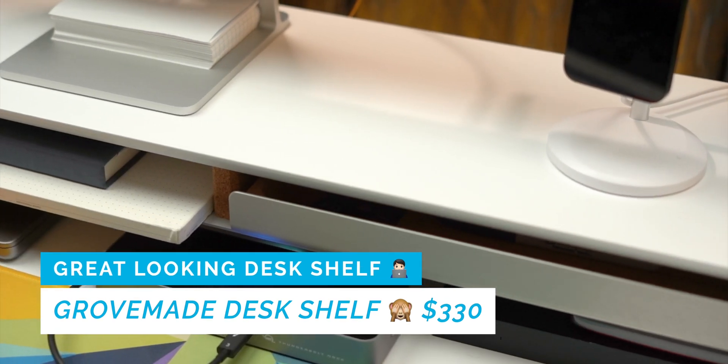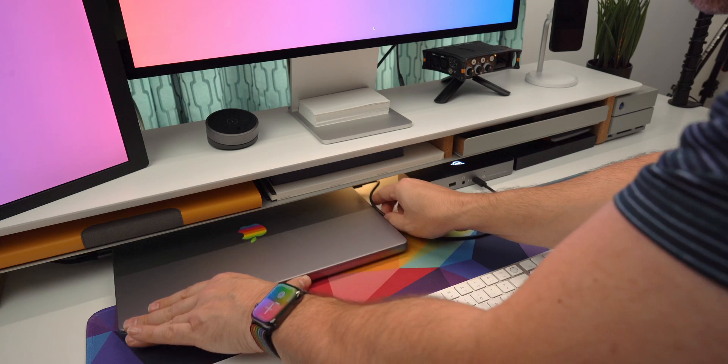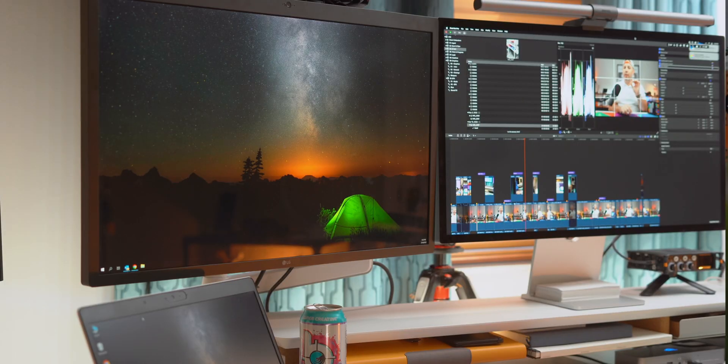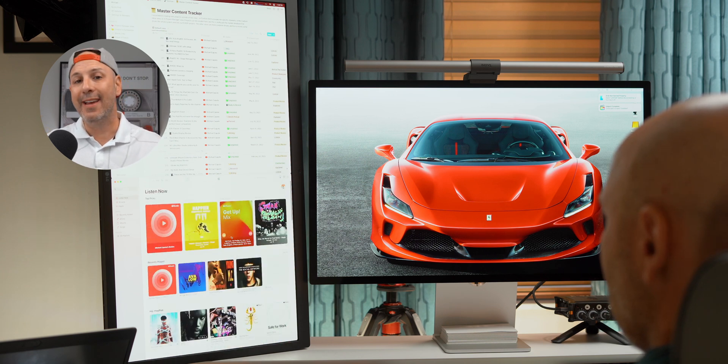On top of the table is a monitor riser from Grovemade — the Grovemade Desk Shelf in matte white, along with the desk tray. The riser itself is $330. The desk tray is optional, but I like it for storing bits and pieces. More importantly, I use the shelf to hold my Studio Display, which needed to be raised for good ergonomics. Rather than swapping out the stand for the tilt and height-adjustable version at $300, I bought this Grovemade shelf for $330, which raises the monitor to a good height and helps keep the desk cleaner — going for both functionality and aesthetics.